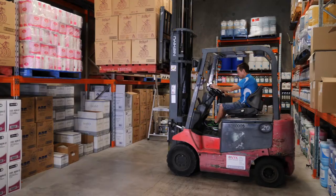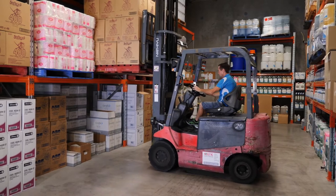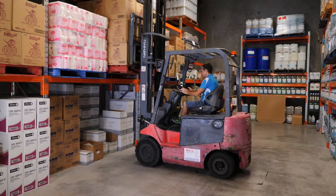Our warehouse is always fully stocked. That way we ensure that your order is always fulfilled. We often have over 15 pallets a week delivered into our warehouse, but at certain times of the year that can double.